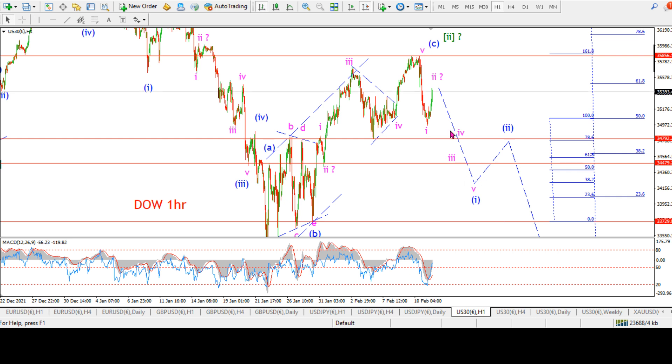If we continue lower and trace out five waves, building a nice lower high in wave two, then we would expect wave three over the following two weeks or so. Obviously if we blast higher again, I'm completely wrong.